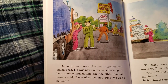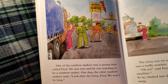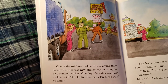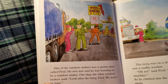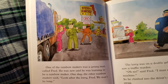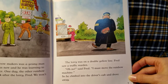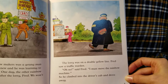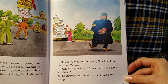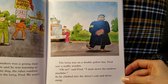One of the rainbow makers was a young man called Fred. He was new and he was learning to be a rainbow maker. One day, the other rainbow makers said, "Look after the lorry, Fred." The lorry was on a double yellow line. Fred saw a traffic warden. "Oh no!" said Fred. "I must move the rainbow machine." So he climbed into the driver's cab and drove away.